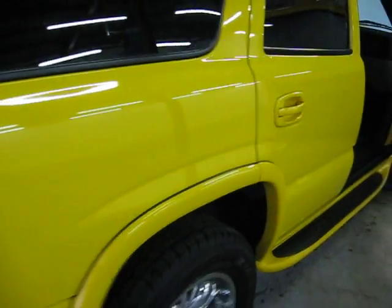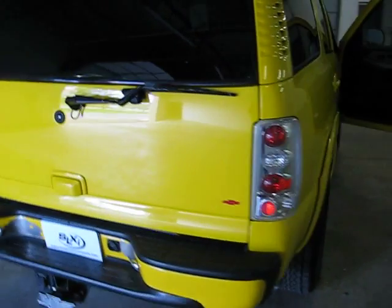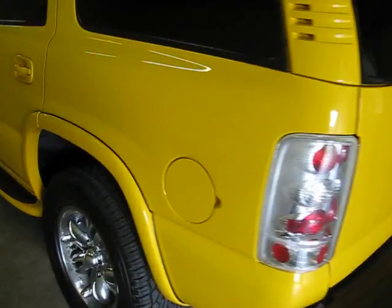We have a bunch of aftermarket Alpine stereo equipment underneath the seats on both sides. This truck does have the tow package. You can see the tail lights have been replaced. It does have the third row, and there's an alarm system with remote start.